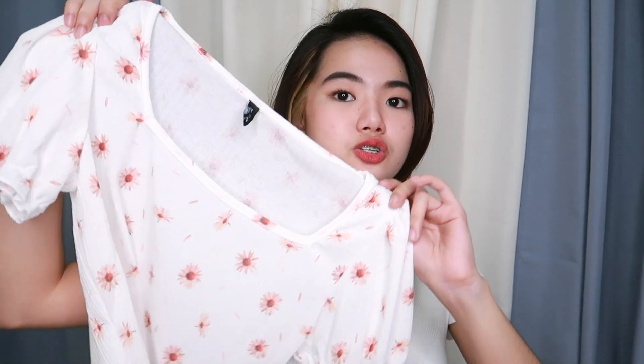Then another floral puff sleeve top — I think I wore this in one of my previous videos. This one is truly a money piece because the fabric is really unique and special. However, you can see through it a bit, so your undergarments will show. I recommend wearing a spaghetti sando or anything that can cover your bra if you're wearing this. I got it because it's super cute — perfect for casual outings.